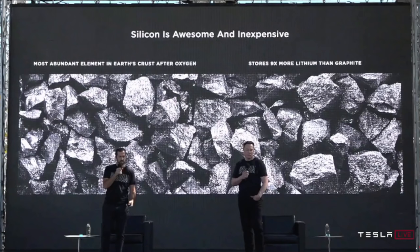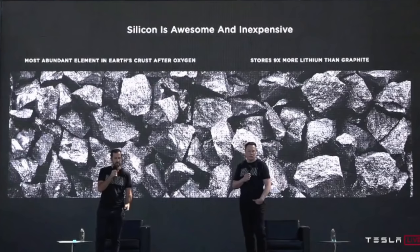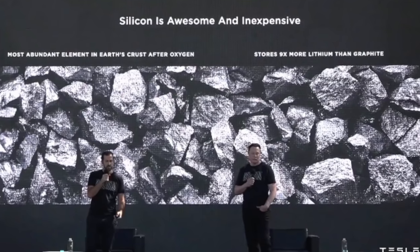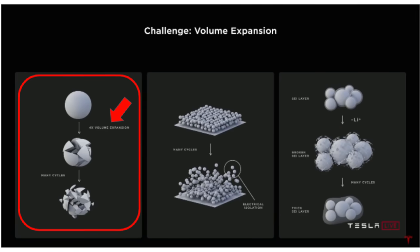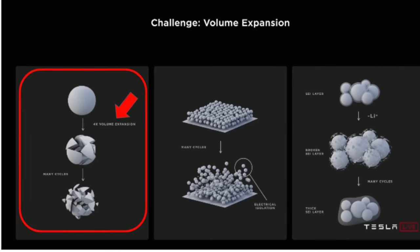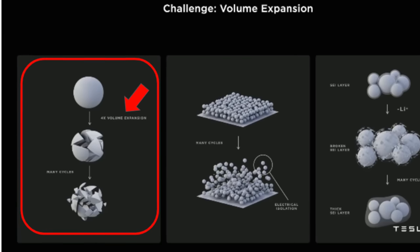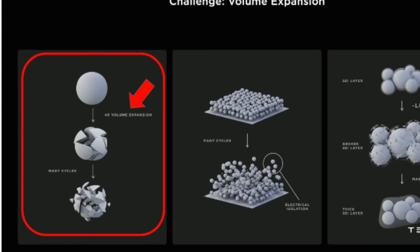The next highlight is the anode material section. Silicon was the front and center of that section. Since silicon is the most abundant element in Earth's crust after oxygen, it can store more lithium than graphite. The challenge with using silicon as an anode is that it expands four times when fully charged with lithium. And as you charge and discharge those battery cells, the volume expansion will crack the silicon particles, ultimately losing the cycle life of the cells.